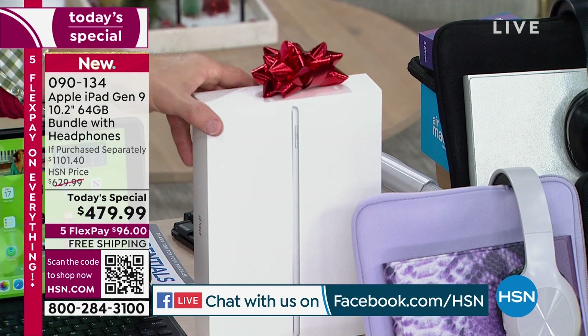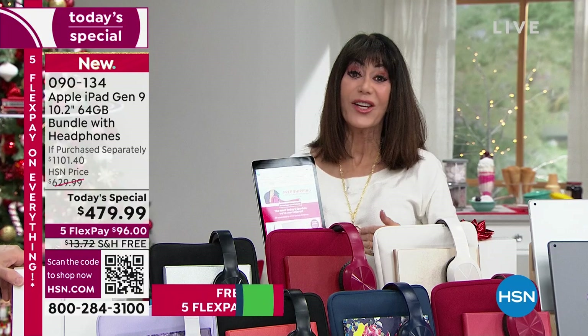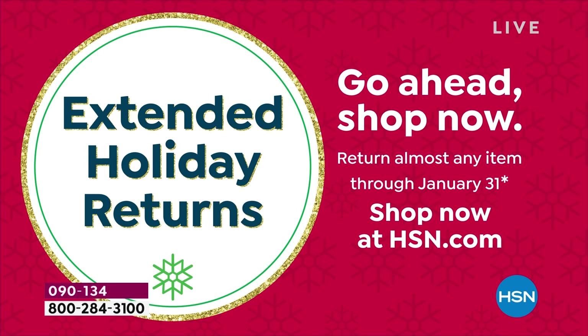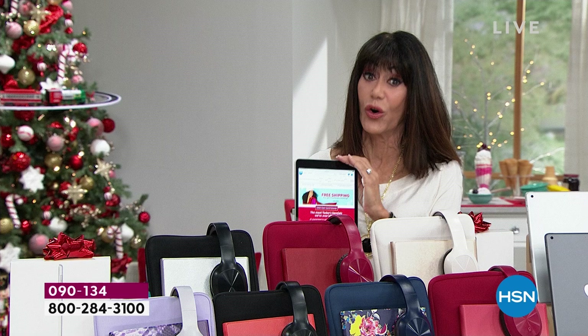With us, you shop right now and you have till the end of January. So if you have any issues whatsoever, we have you covered. And today is the last day where we guarantee, at no additional charge, that this will be in your home for Christmas, which is huge. Look at the FlexPay — it's like $96 to get this home.